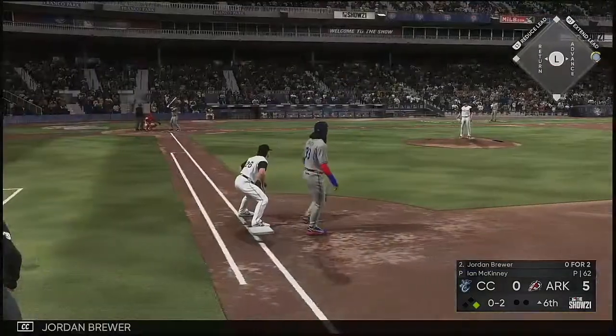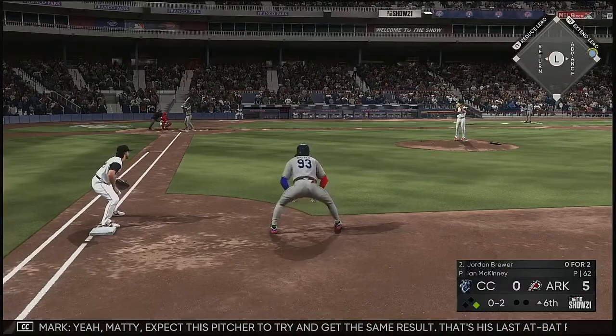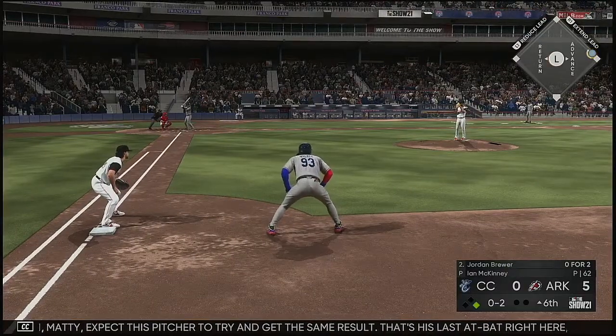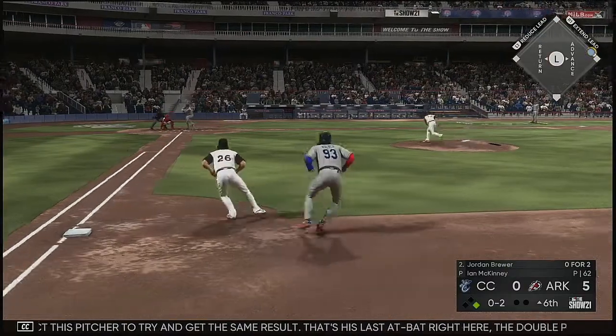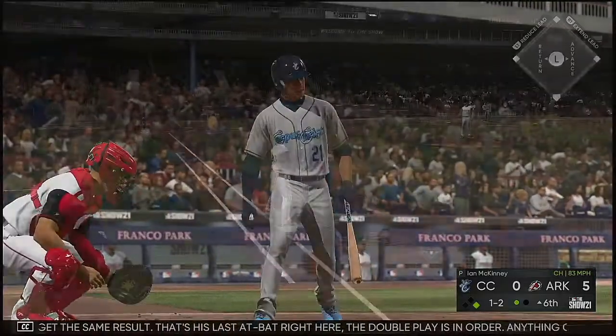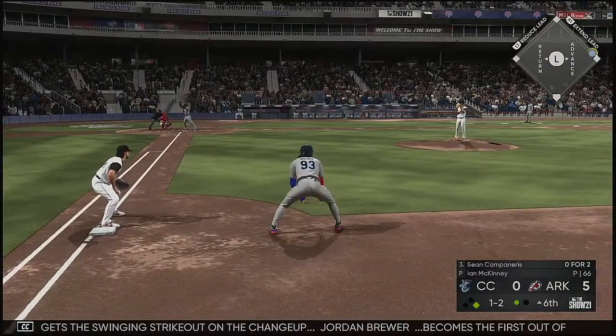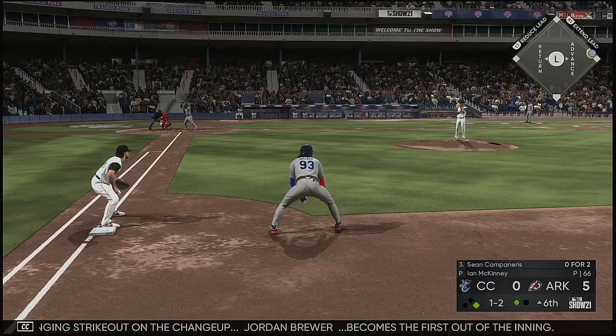Now at the plate is Jordan Brewer. He bounced out last time up. Yeah, expect this pitcher to try and get the same result as his last at-bat. The double play is in order — anything on the ground, the way this defense is, they could certainly turn two. And he gets the swinging strikeout on the changeup. Jordan Brewer becomes the first out of the inning.